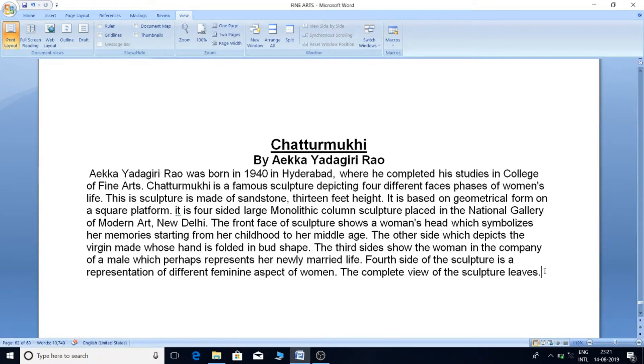Chaturmukhi by Ekra Yadagiri Rao. Ekra Yadagiri Rao was born in 1940 in Hyderabad, where he completed his studies at the College of Fine Arts.